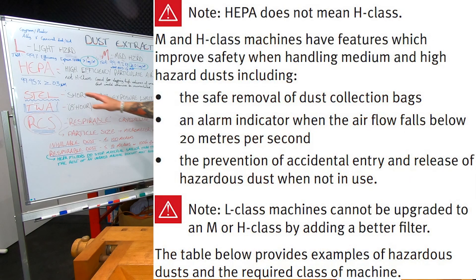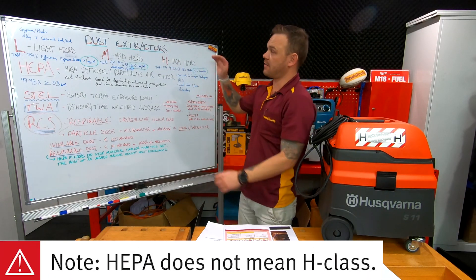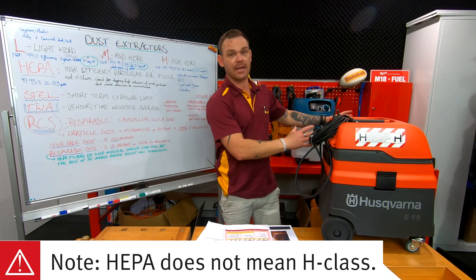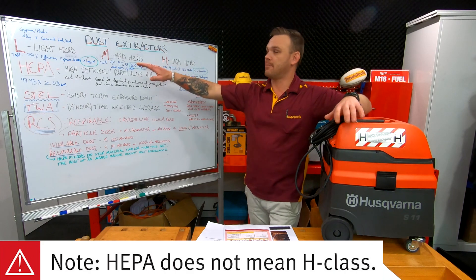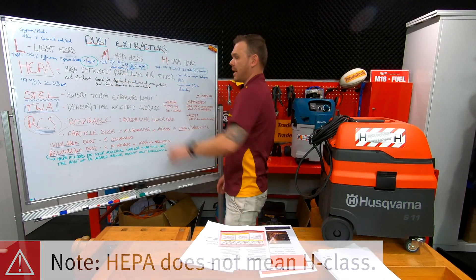HEPA filters — a lot of vacuums will have HEPA filters, but that still doesn't mean they're rated as L, M or H. If they don't have certified ratings on them, it means they are just another vacuum. A HEPA filter is good, there's no doubt about it, but if they're not rated it means the rest of the machine is not up to the task. So don't be fooled by HEPA.